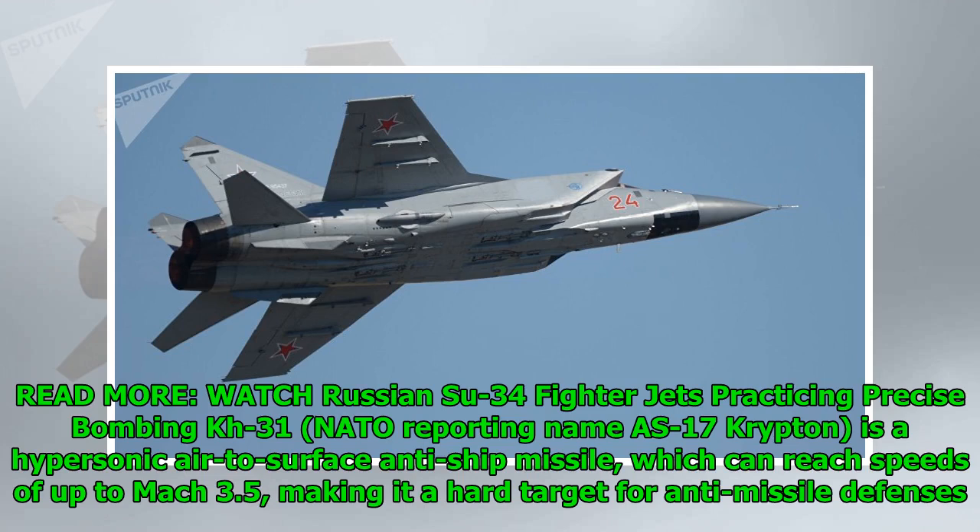The Kh-31, NATO reporting name AS-17 Krypton, is a hypersonic air-to-surface anti-ship missile which can reach speeds of up to Mach 3.5, making it a hard target for anti-missile defenses.